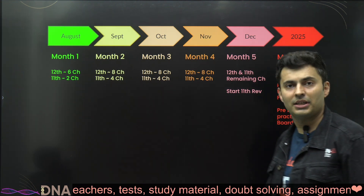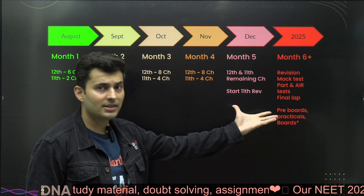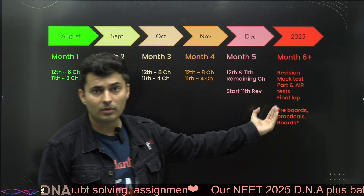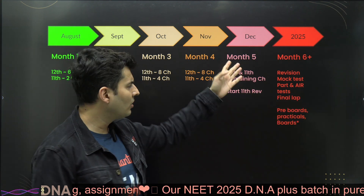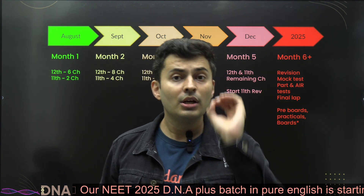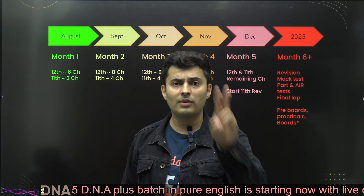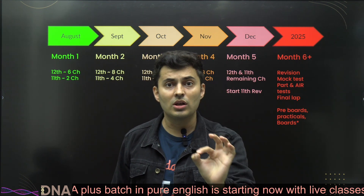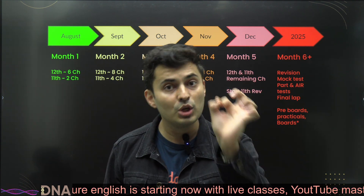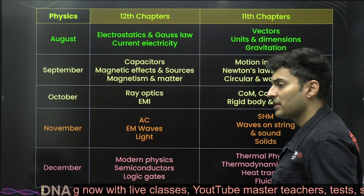Cover all the chapters by December, so when January begins you start off with revision, mock test series, and final lap revision. If you're a fresher, you'll be preparing for board exams and practicals. If you're a dropper, you'll have all the time just for revision alone. Trust me, you need those four months — January, February, March, and April — for final revision. Only then can you be sure that no matter what question comes in the examination, you will be able to crack it.